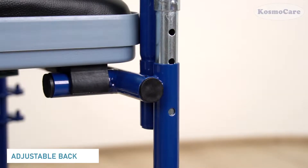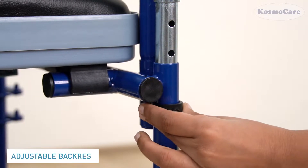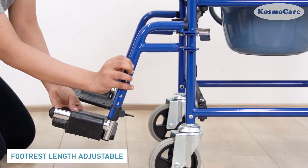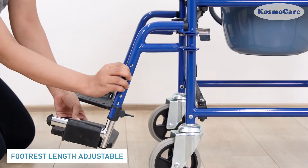Multiple holes on the back support rod allow adjusting the backrest depending on the user's height, and the footrest length adjustment provides the perfect customized fit.